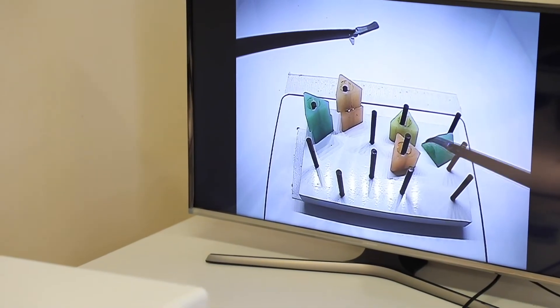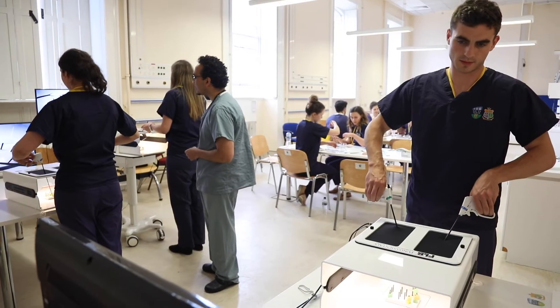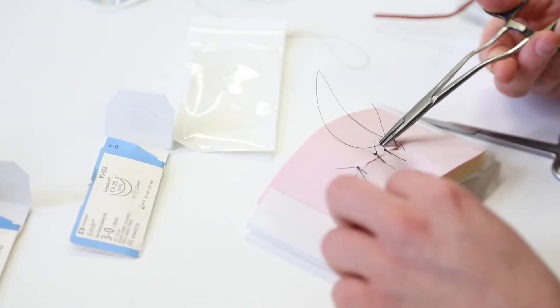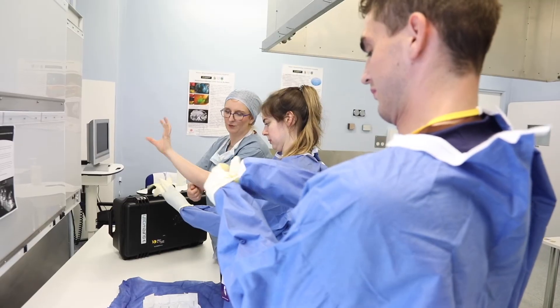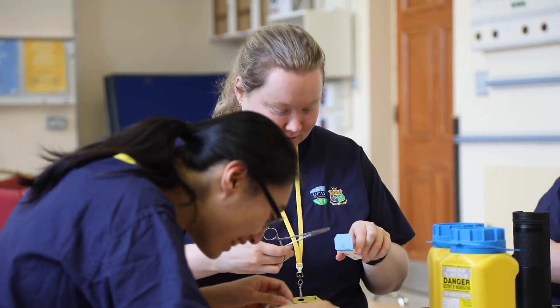The whole idea is for them to feel comfortable doing the simple interrupted stitches, mattress stitches, a few hand ties as well, and then try out the laparoscopic skills box to get the hand-eye coordination going — so they can feel comfortable in theater, see what we're doing, and maybe if they're keen from the surgical side, we might give them a go to put a simple stitch in and see how things turn out.